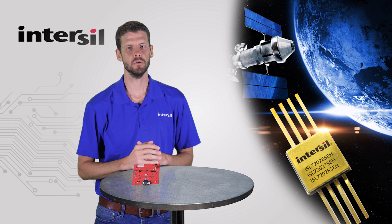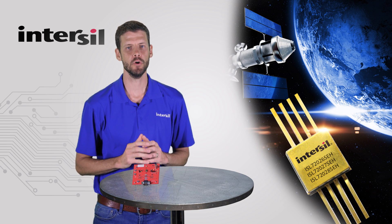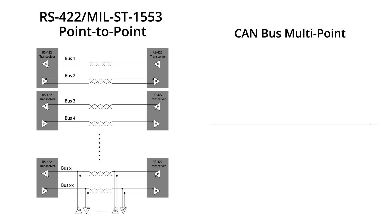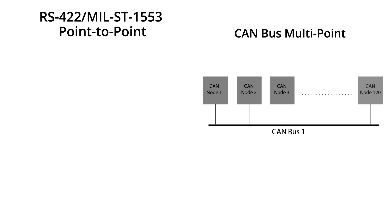Intersol's devices are compatible to the ISO 11898-2 specification, and are guaranteed wafer-by-wafer to 75 kRADs with a low dose rate exposure of 10 mRADs per second. Up to 120 nodes, or transceivers, can be connected to a single CAN bus to reduce cabling, weight, and power cost — also known as SWAP.